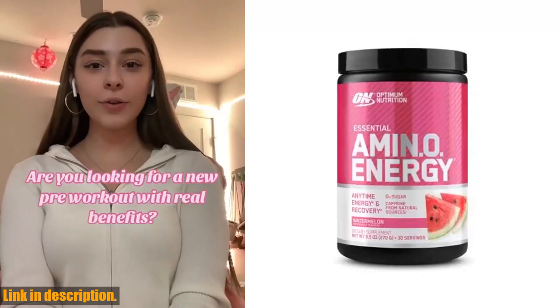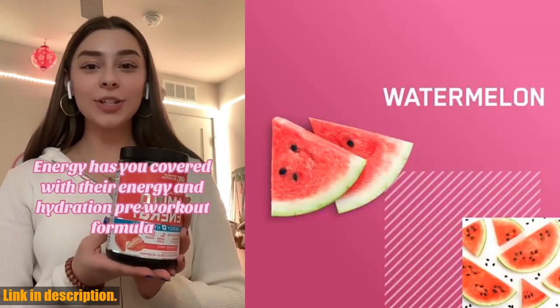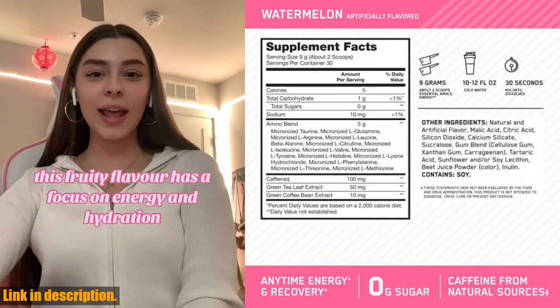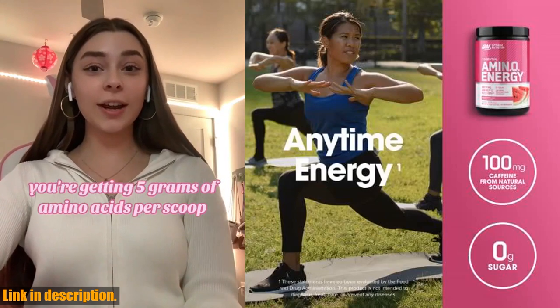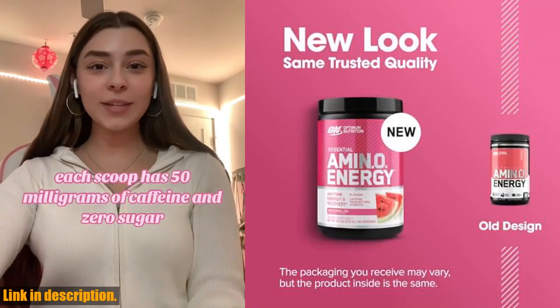Hey, what's up everyone? Welcome back to the channel. Today we're taking a look at the Optimum Nutrition Amino Energy Pre-Workout with green tea, BCAA, amino acids, keto-friendly green coffee extract, energy powder in the watermelon flavor.